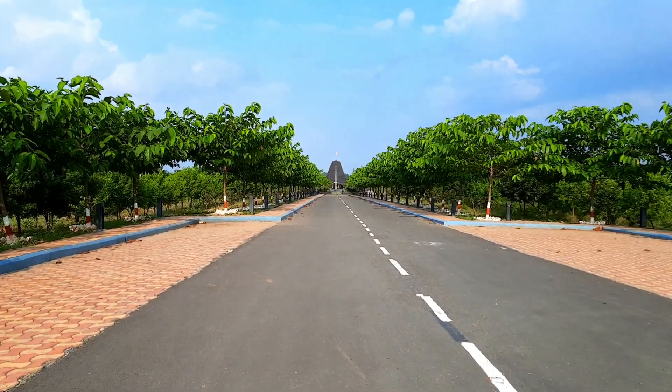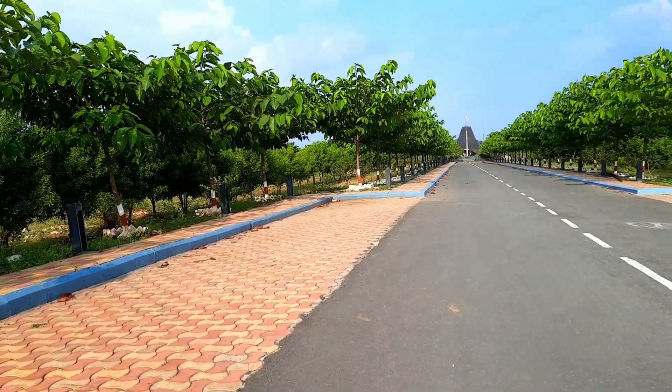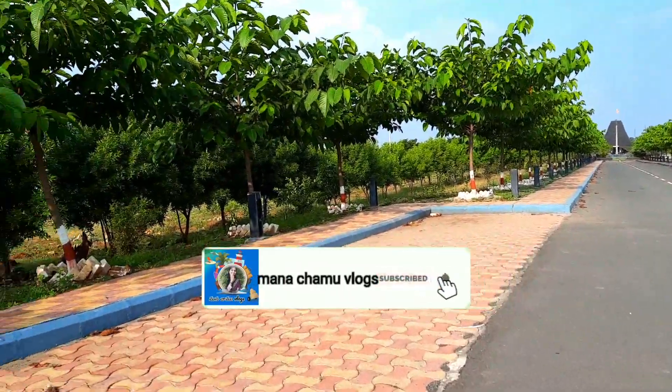Now we have a bike park and we will be able to go here. This is a small town.